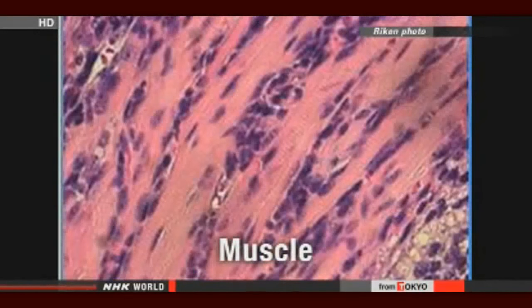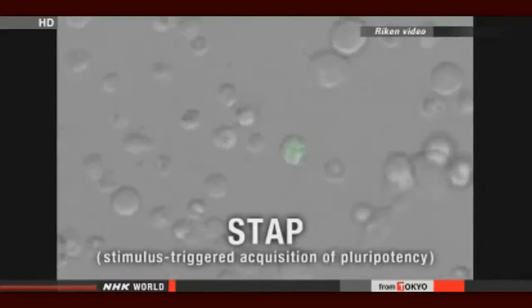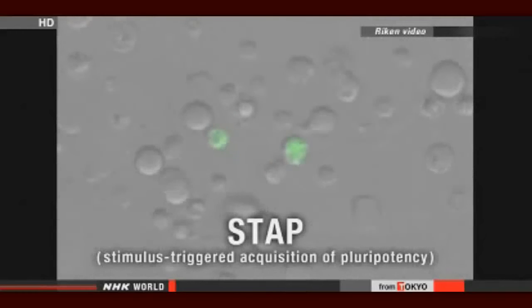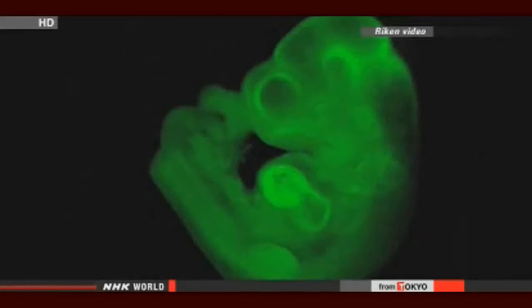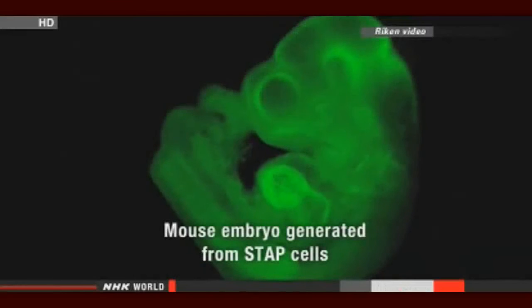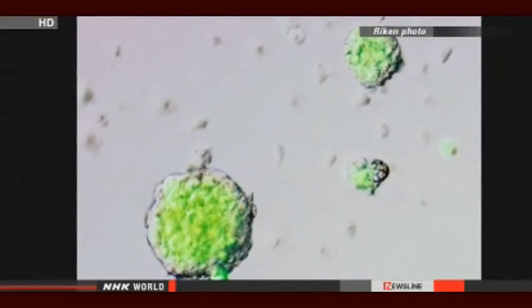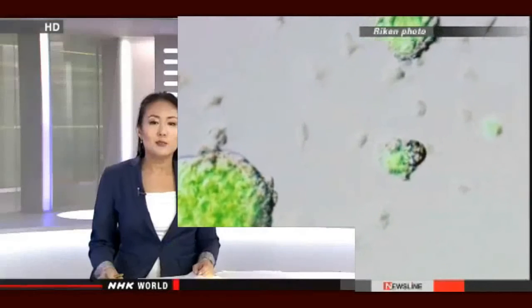The researchers from the Institute Riken and other institutions have dubbed the phenomenon stimulus-triggered acquisition of pluripotency. STAP cells have similar qualities to induced pluripotent stem cells, which are created by putting genes into cells. But the researchers say the new method is simpler and quicker. They say the research will contribute to studies on regenerative medicine and immunity, and they will now study whether they can apply the technique to human cells.